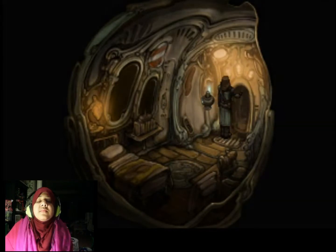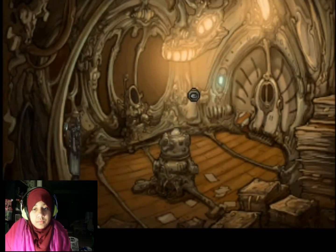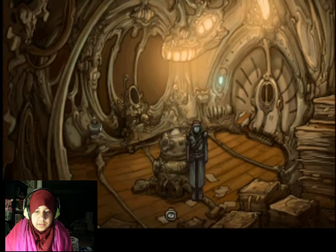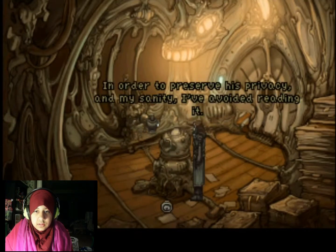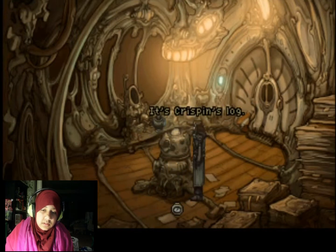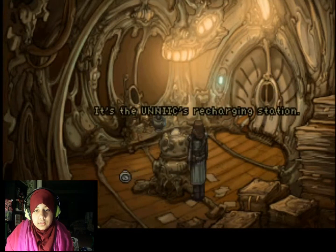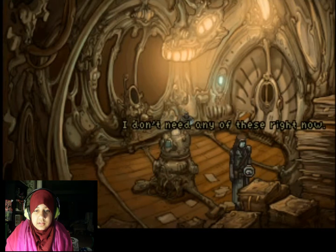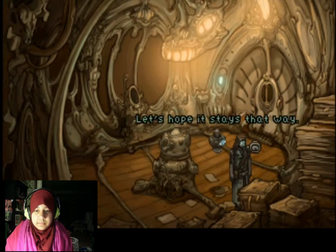Let's get out of here. Where to look next? Those papers - I already saw the papers, it's Crispin's law. In order to preserve his privacy and my sanity, I've avoided reading it. Recharging center - more papers. It's Crispin. In order to... it's the Unique's recharging station. Keep clicking on the same things. I don't need any of these right now. Let's hope it stays that way.